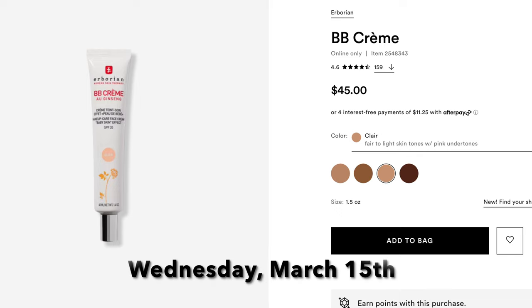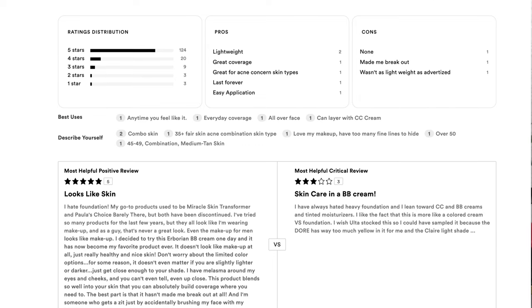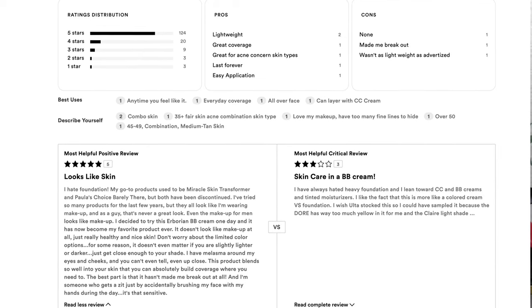Next is Wednesday March 15th, Day 4 — the Eborian BB Cream, normally $45, going to be $22.50. This one is online only. I don't have any experience with it but I might be picking it up because it has a lot of good reviews. They have another one — a green-tinted one that combats redness that went viral on TikTok — but this one also has great reviews. If you're looking for a BB cream, this might be one to try.